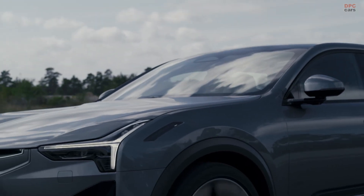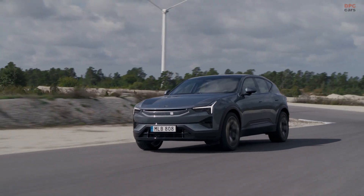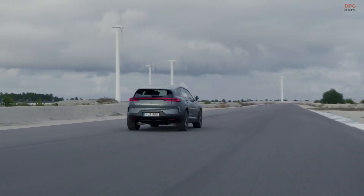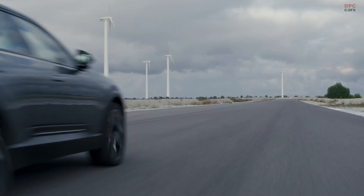Polestar is giving its flagship sport utility vehicle a serious glow-up for the 2026 model year. The Polestar 3 gets a new 800-volt electrical backbone, more power, faster charging, and a big bump in computing muscle.